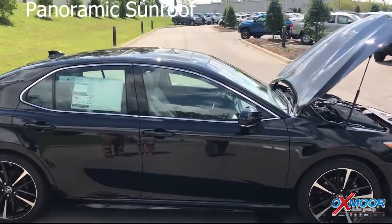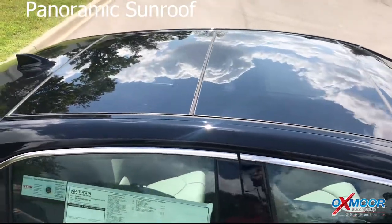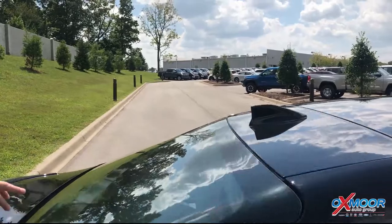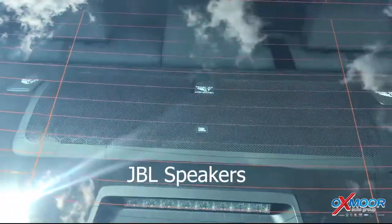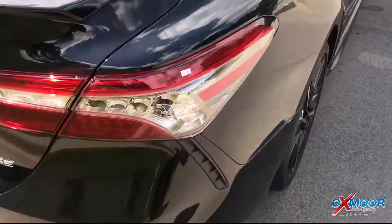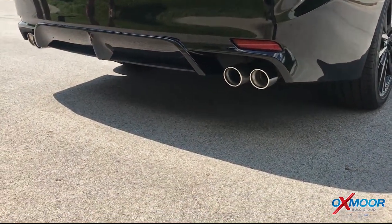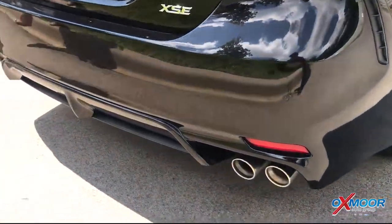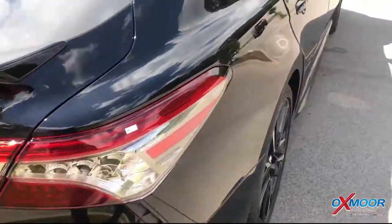This actually has a panoramic sunroof over the entire top. Really cool features — the little shark's fin. And they've got that huge JBL speaker back there. This thing is just fully loaded, as loaded as they come. It's got the quad mufflers down there — something new on the Camry. They just went all out when designing this thing, and it's that big V6 engine, a whole lot of fun to drive.